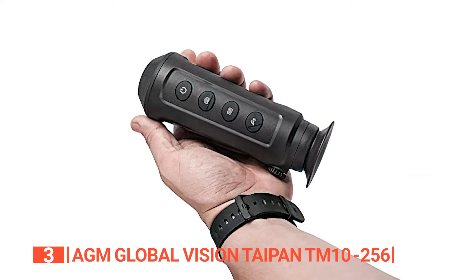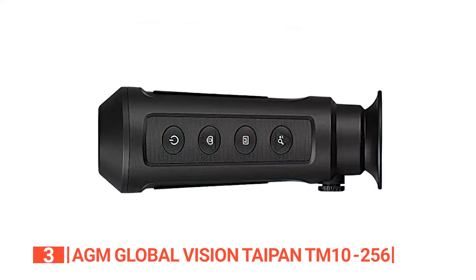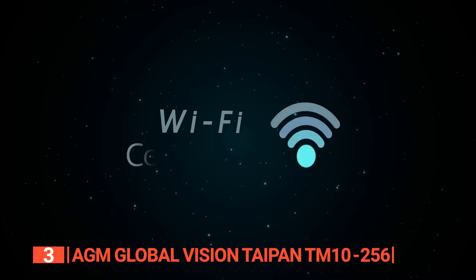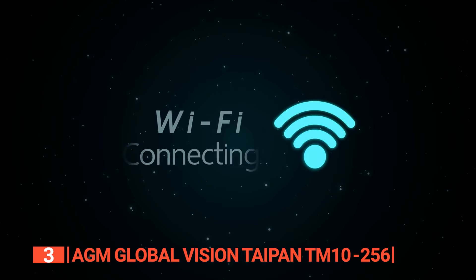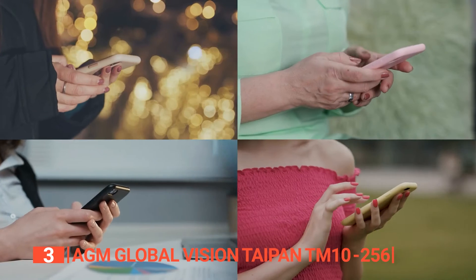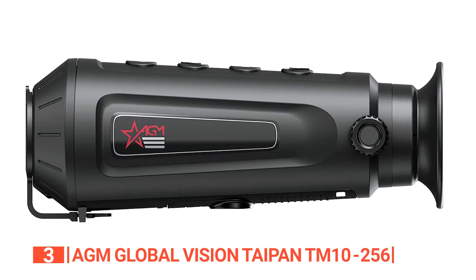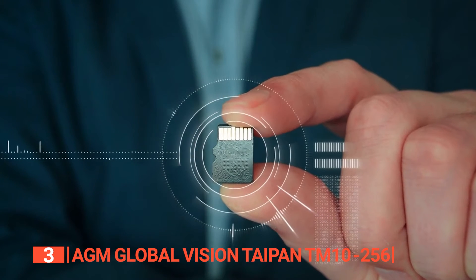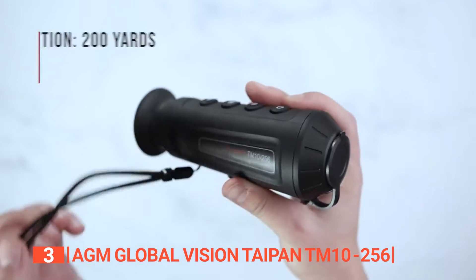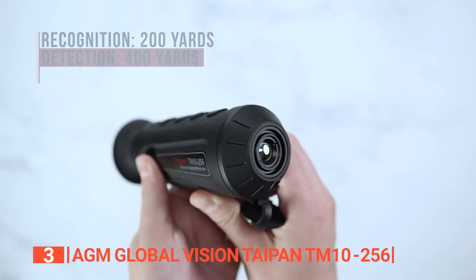With a 25Hz refresh rate, you will experience seamless viewing through this thermal monocular, producing images that are vivid and radiant. This monocular stands out for outdoor enthusiasts who love activities like hunting, camping, and hiking. One standout feature is its Wi-Fi connectivity — the AGM TM10-256 allows you to connect the monocular to your iOS or Android device so you can see exactly what the monocular captures right on your phone, even setting up the device to function as a monitor. This device features an 8GB built-in memory that stores photos and videos for real-time or later viewing, and offers palettes like Black Hot, White Hot, Red Hot, and Fusion for detailed thermal image observation.